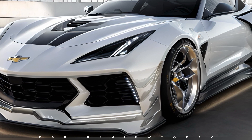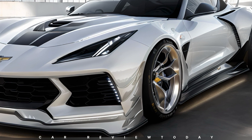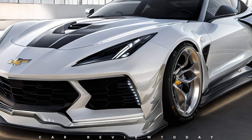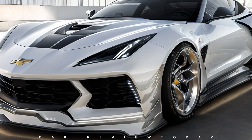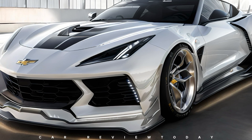Our updated rendering now features a striking large front hood air extractor vent, strategically positioned between the headlights. While the exact function of this vent remains ambiguous, it's speculated to enhance cooling efficiency and potentially generate more downforce, mitigating front-end lift.